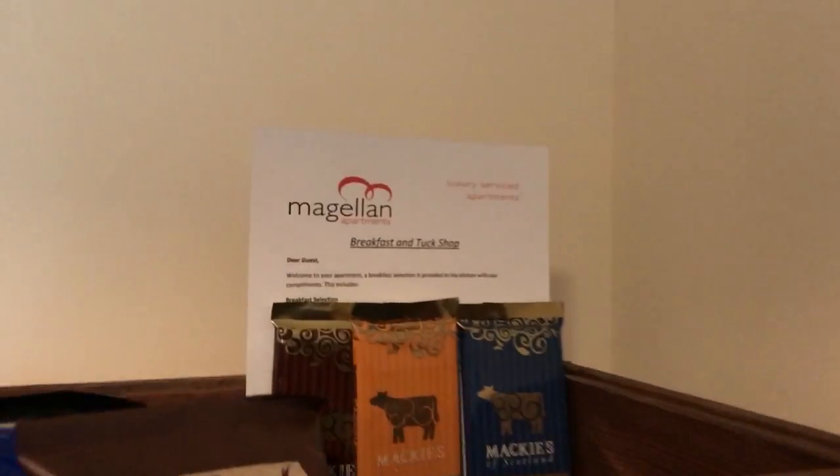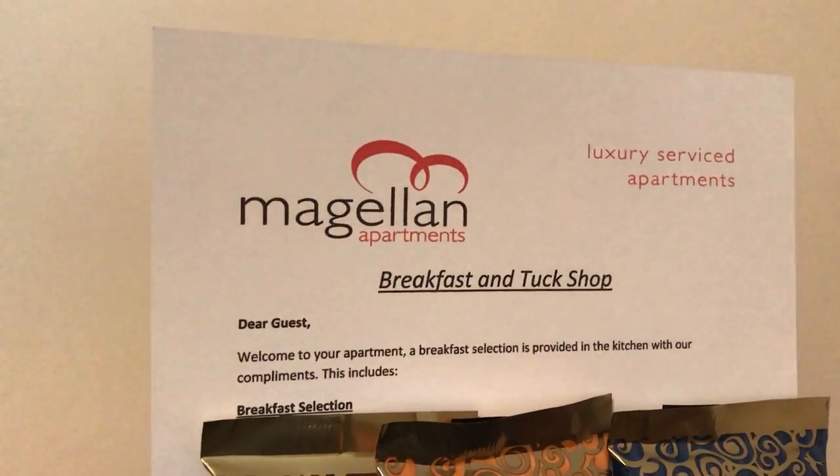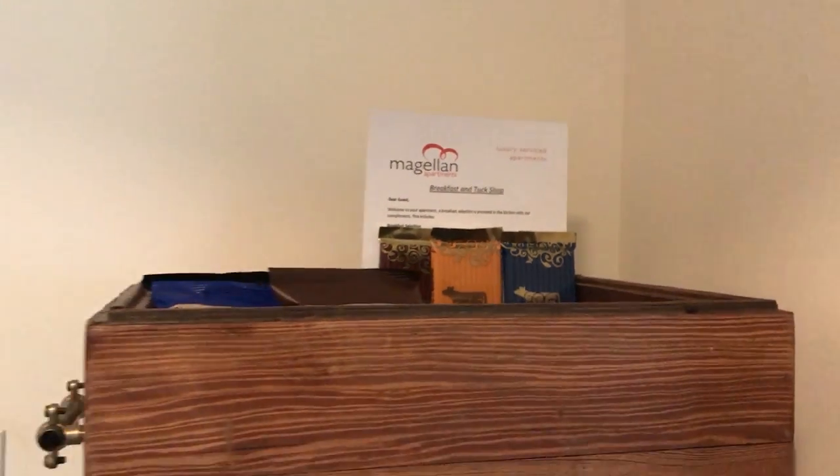Good morning guys! We are just getting ready for another adventure. I just wanted to take a second to show you around this little apartment. It's on Airbnb - it's called Magellan Apartments. If you guys are ever in Aberdeen, Scotland, I highly, highly recommend. This is not a sponsored ad or anything, but I would highly recommend you guys check this place out. It's one of the top rated ones in Aberdeen.